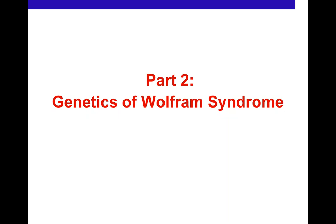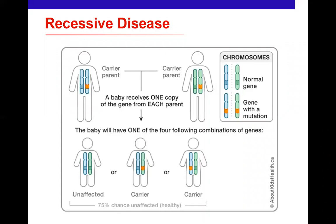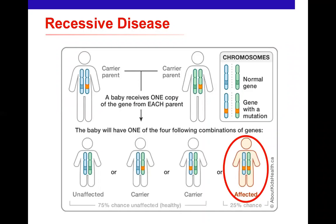Genetics is directly relevant to visual prognosis. The most common form is autosomal recessive: both parents carry one faulty copy of a gene and are healthy, but a child has a 25% chance of inheriting both faulty copies, causing disease. This is the majority of Wolfram syndrome cases. The other mode is autosomal dominant, where one faulty copy is enough to cause disease because the good copy cannot compensate — giving a 50% chance of an affected child if one parent is affected.